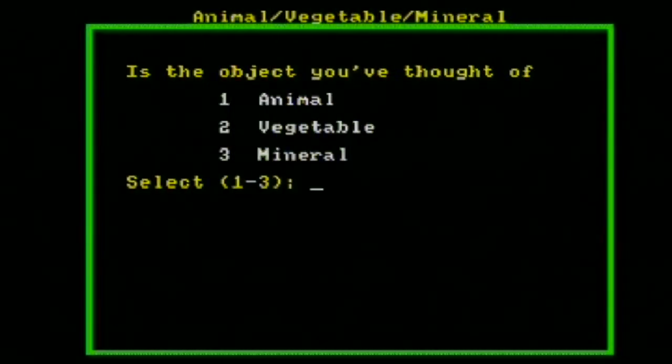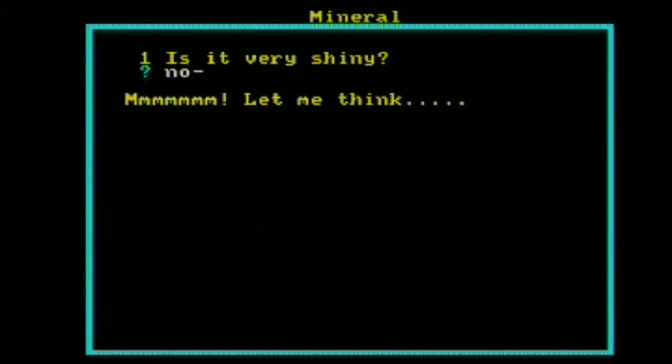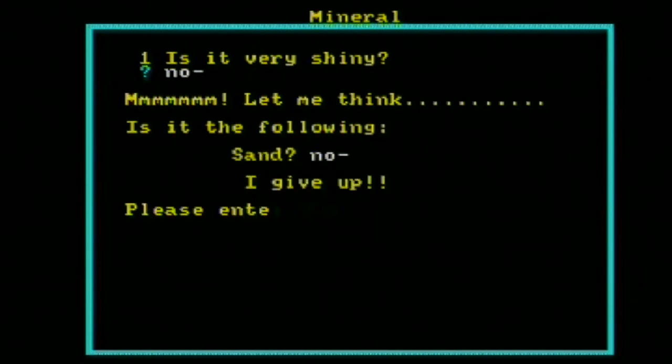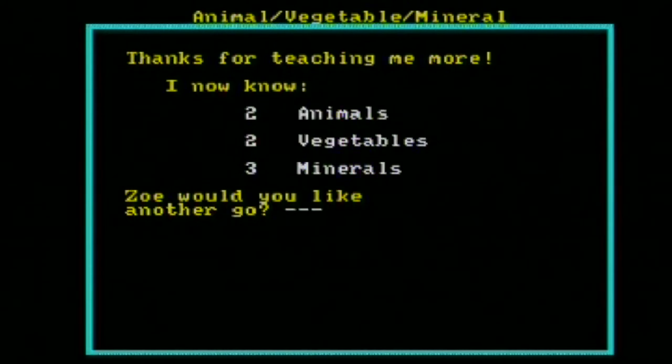It's a game of 20 questions. I'm going to think of a mineral — bauxite — and we'll see how long it takes the computer to guess it. Oh. It can't guess it. It gives up very quickly. That's because we haven't loaded in a word list. The game learns quickly though, and now it knows seven words. Do we want to play again? Not really. Let's move on.